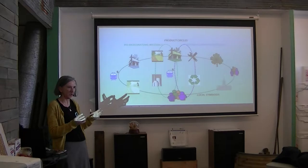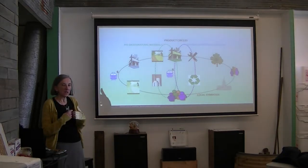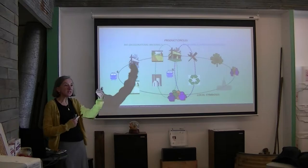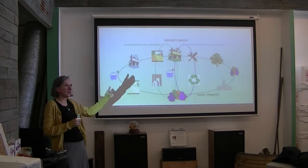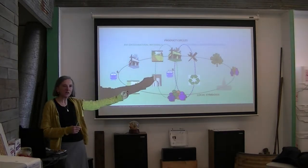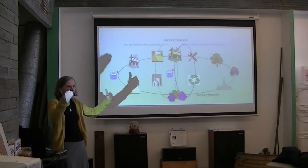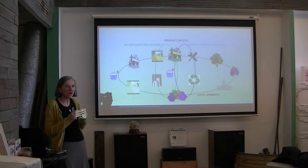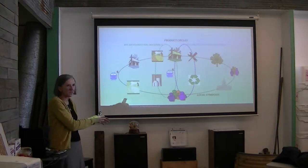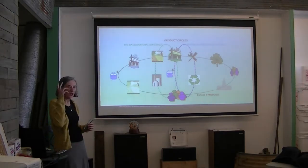We want everybody to live under the same demanding environmental and social conditions that we have here, because it doesn't help us otherwise. We have all experienced the fact that we moved our manufacturing to countries with no environmental standards — that pollution comes back to hurt us. We have not only outsourced labor, but also outsourced our environmental and social well-being.